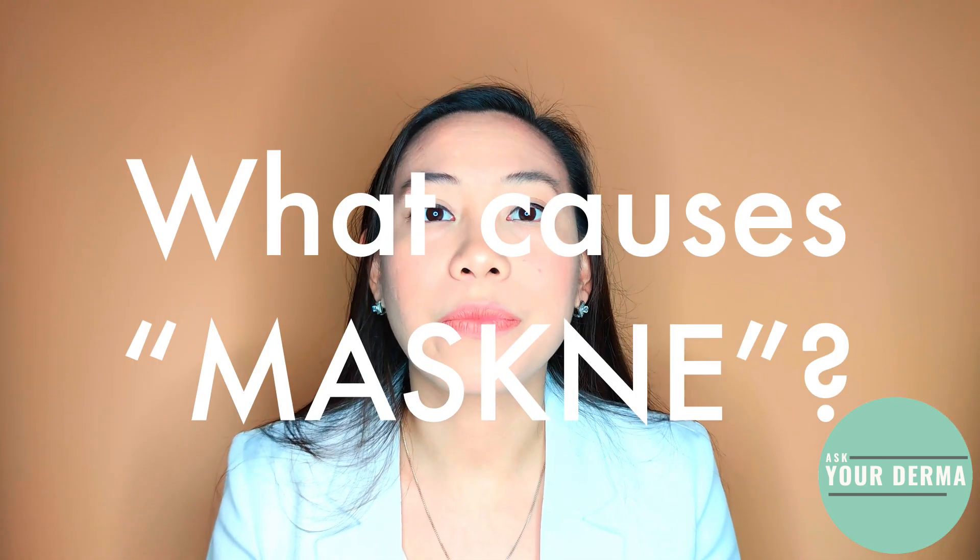What causes it? When our skin is rubbed, it becomes rough and the skin barrier is altered.